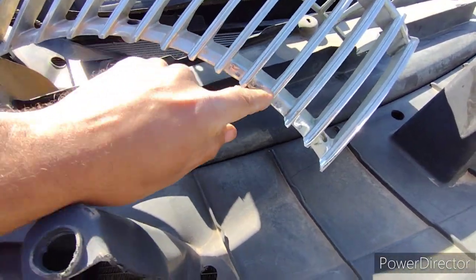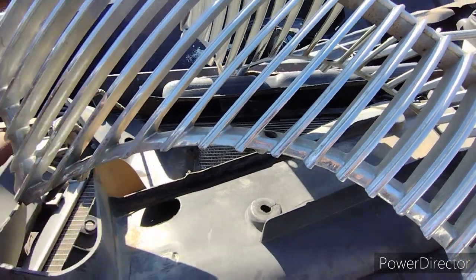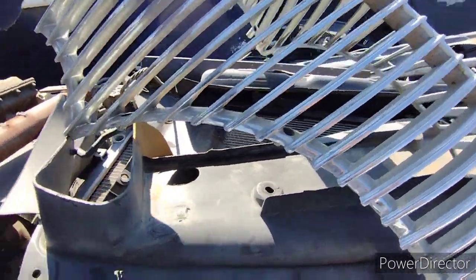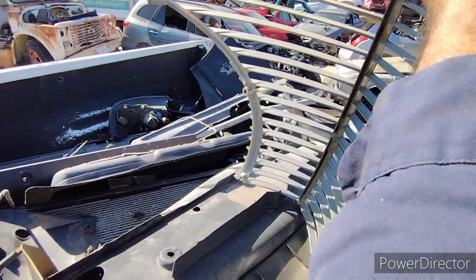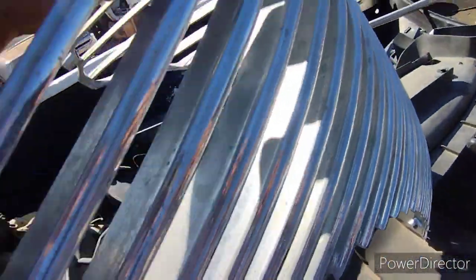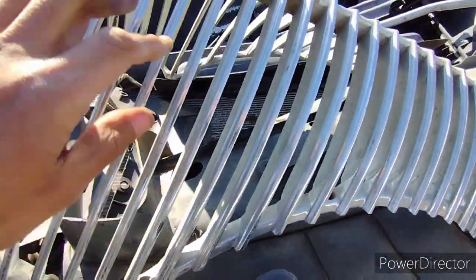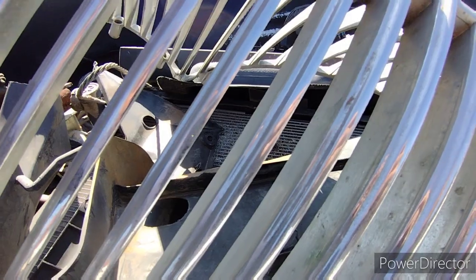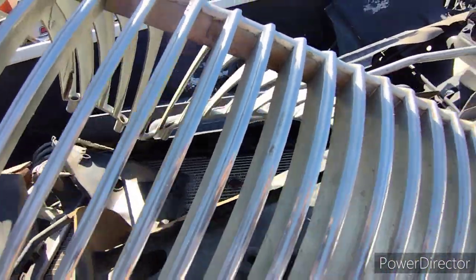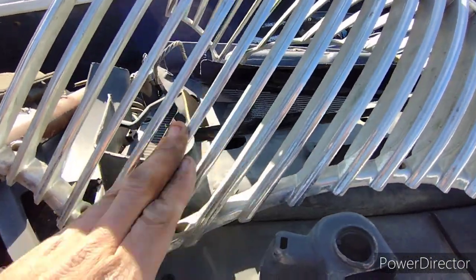I wonder if this was re-chromed, because I'm not feeling any pits on this thing. Usually you'll see pits on them by now. I'm actually thinking this was re-chromed. There's some pitting right up on the top there — or is that a stamping? We do have a little bit of pitting right there. Unless it was in really nice shape, but I bet this would clean up really nice.